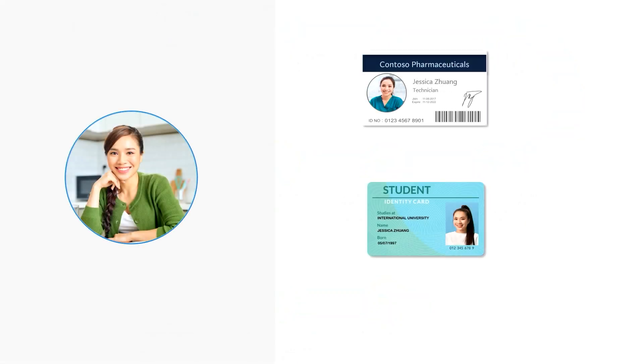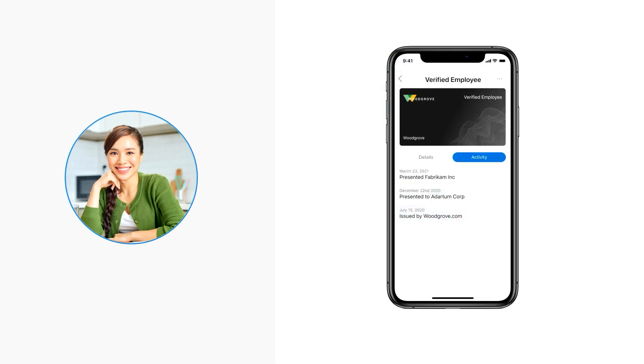Proving employment used to require showing a physical badge or business card or pay stub. Physical items can be lost, stolen, or damaged, which is not only inconvenient for the individual, but also a potential security risk for the organization. Plus, in a hybrid work world, not all your employees may require a physical badge. They need a digital way to prove they are employed by the organization to log into different systems or get access to benefits and work discounts.